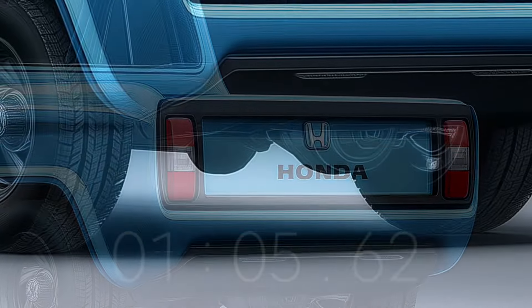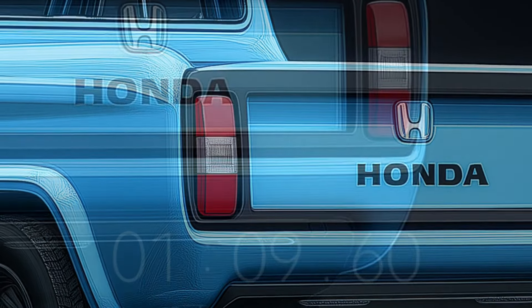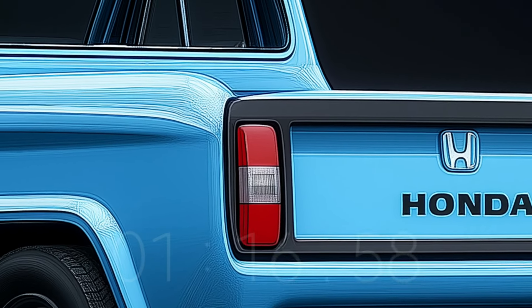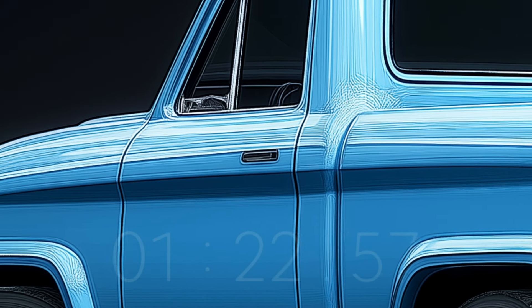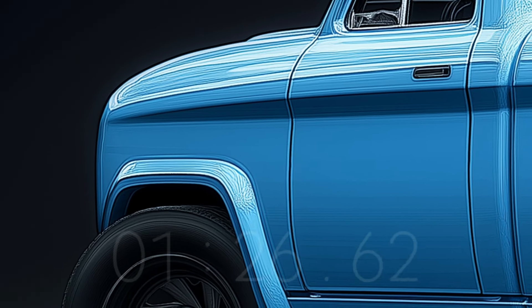Rumor has it that the 2025 Honda T360 will keep the same small, boxy shape as the previous model, which will make it more practical and easier to handle in crowded urban areas. Nonetheless, there have been substantial revisions, including updated headlamps, a cleaner front grille, and wheels in a classic style that combine modern and antique design elements.